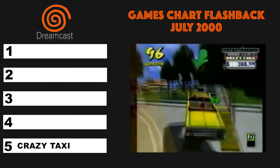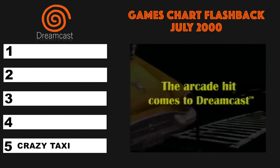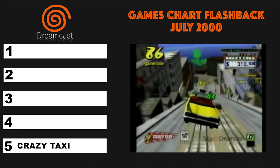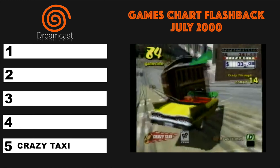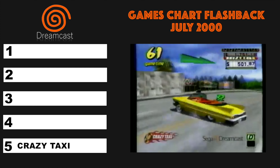You can't start a Dreamcast chart without Crazy Taxi and it's at number five. This certainly is one of the best pick-up-and-play arcade games on any system.